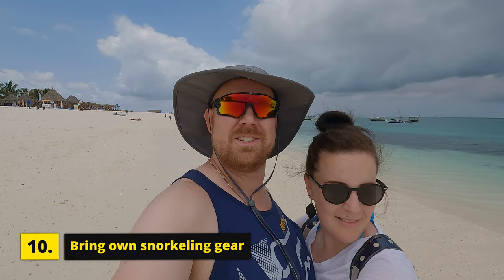Tip number ten: if you plan on doing any day trips where you need to do some snorkeling or swimming, and you have your own gear, I would suggest bringing it. Personally I don't like wearing a mask that a hundred other people wore. So we brought our own snorkeling gear — masks, snorkels, and our own fins. If you want to do that, bring your own stuff.